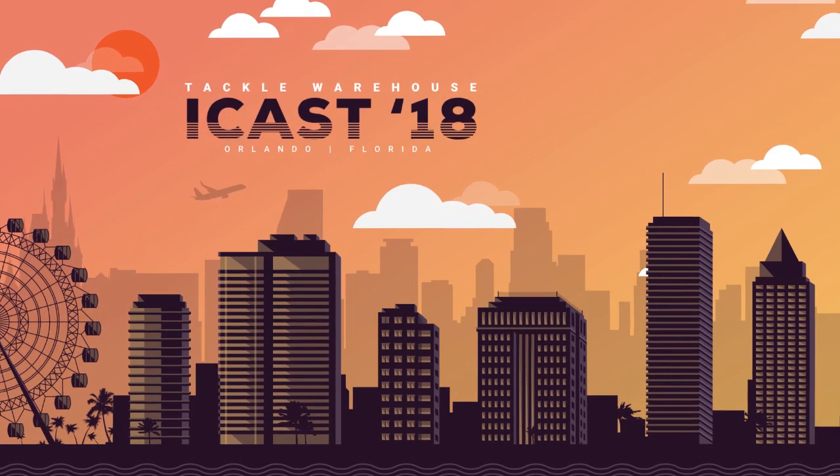The Dragonfly series are available now. You can check them out at TackleWarehouse.com. Dragonfly from Raymarine.